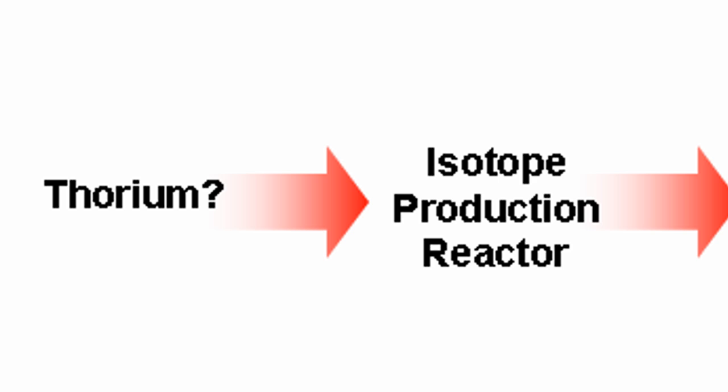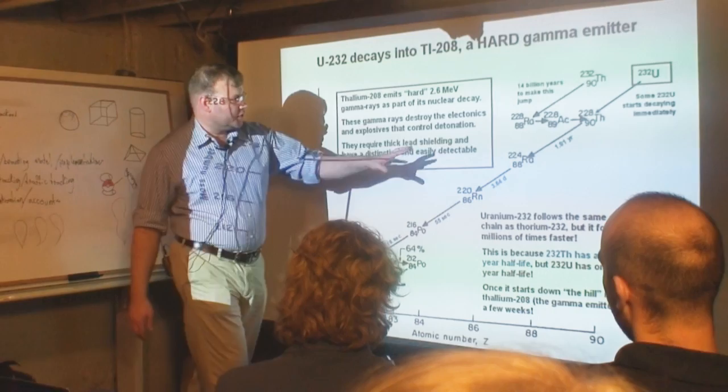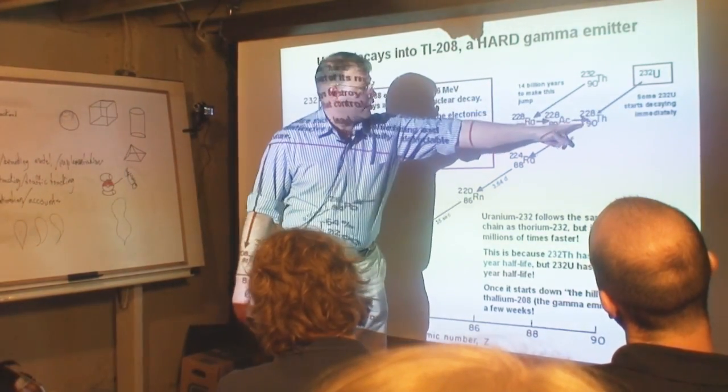That's how they made the first nuclear weapon, the Trinity Blast in New Mexico — and also the Nagasaki bomb, Fat Man. Seaborg said, maybe we can do the same thing with thorium: expose it to neutrons, make it into uranium-233, then chemically separate the uranium from the thorium and make a bomb. But it turns out that's a really bad idea, because as you made the uranium-233, you were always making uranium-232.